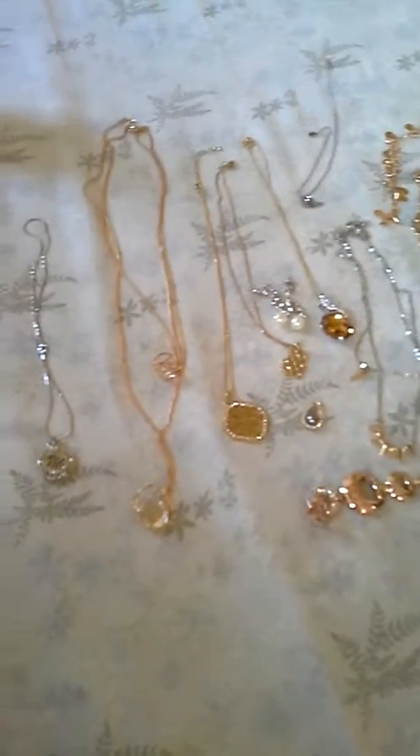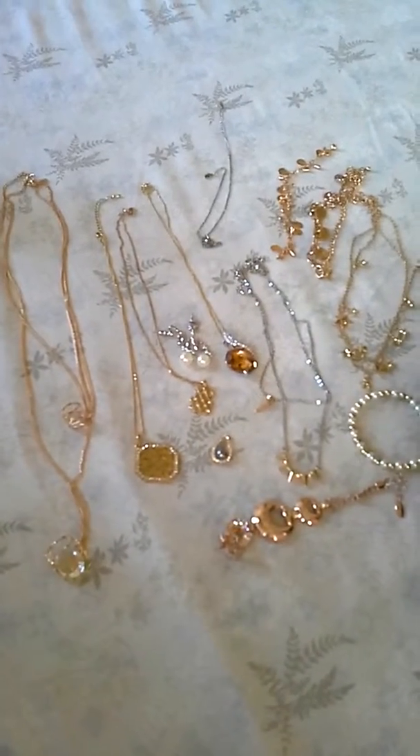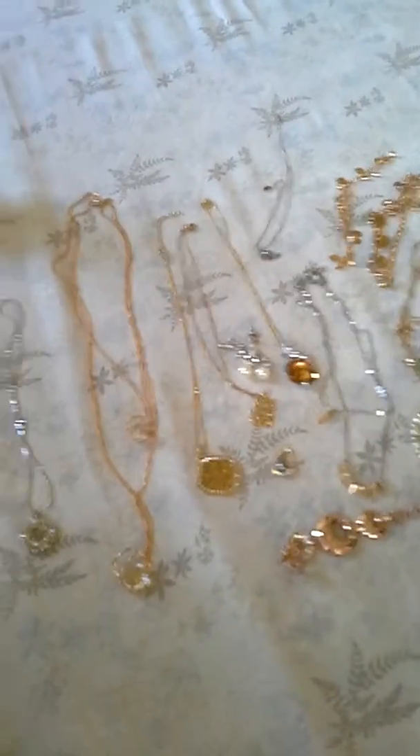Hello everyone! I would like to share with you some of the fashion accessories I've bought the past few weeks. Let me start with the bracelets. First is a rose gold bracelet with stones. It's a nice bracelet and it's also adjustable. I usually use the last ring because I have a small wrist.